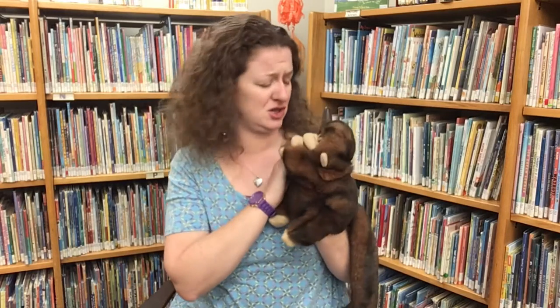Well, before we can figure that out we need to get our wiggles out, so I hope you will join me and Mr. Monkey in singing our hello song. We're gonna start by waving our arms nice and big, but be careful, don't bonk the person sitting next to you. Sorry, Mr. Monkey. Ready, friends?